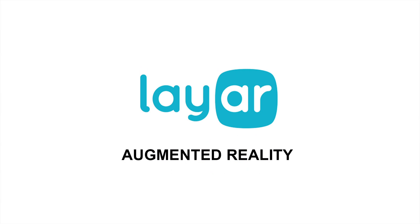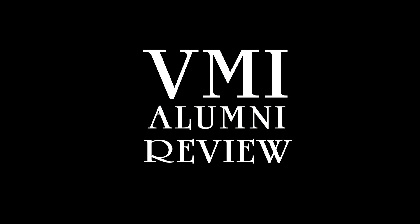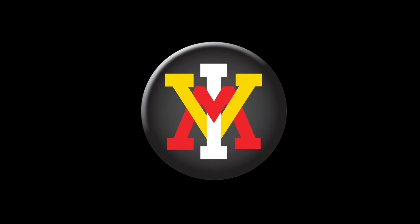Be sure to download and install the Lair app and check out the new and exciting content available in the next issue of the Alumni Review. Thank you.